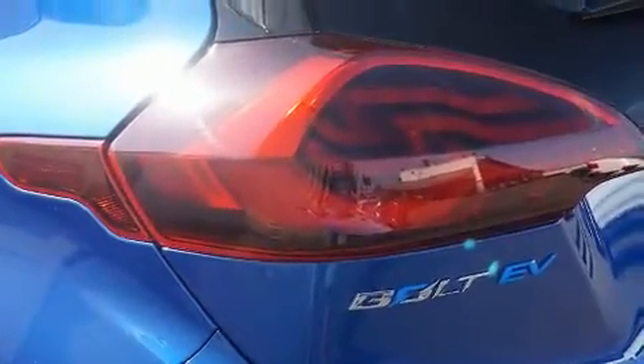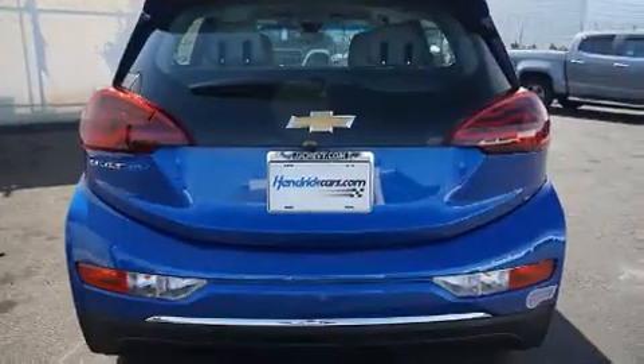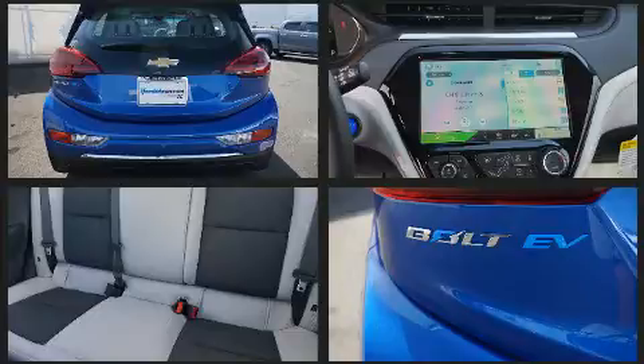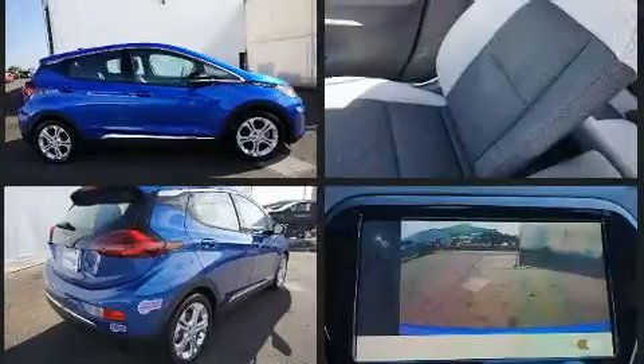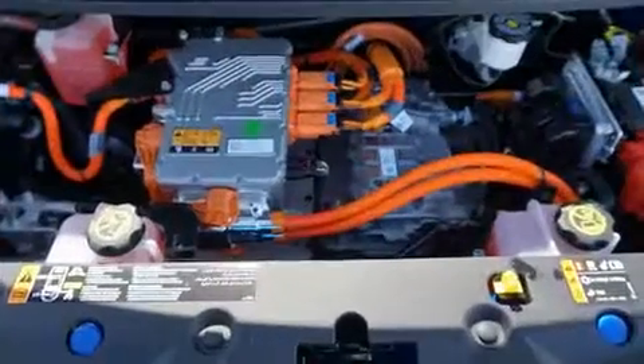Chevrolet ensures the safety and security of its passengers with equipment such as dual front impact airbags with occupant sensing airbag, front and rear side impact airbags, traction control, brake assist, OnStar, and four-wheel disc brakes with ABS. With electronic stability control supplementing mechanical systems, you'll maintain precise command of the roadway.